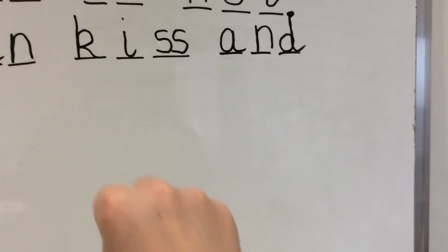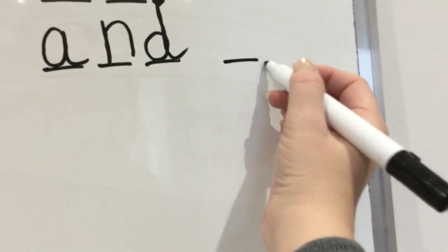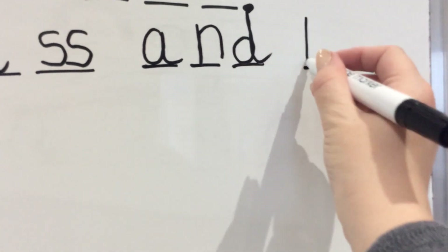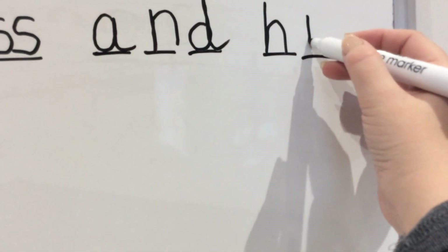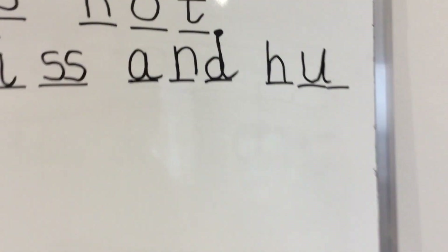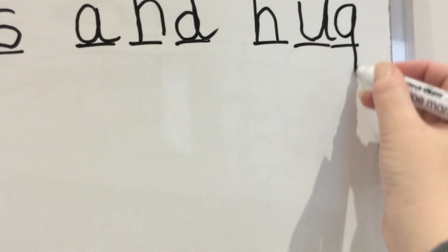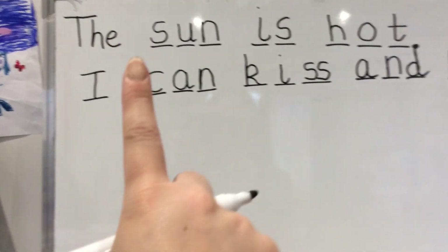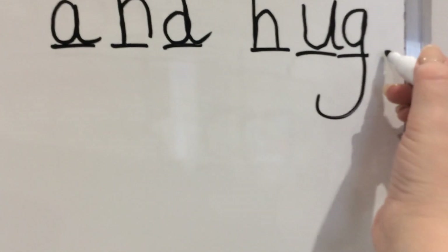And our last word is hug. Show me your hands — how many sounds in hug? H-U-G. Three. Finger space and three lines. First sound in hug — H, down, back up and over. Next sound in hug — U, down curl round, up and down and flick. And the last sound in hug — G, curl round, and up, and down and flick. I can kiss and hug. We've got our capital letter, our finger spaces — what do we need on the end? A full stop. Pop your full stop in.